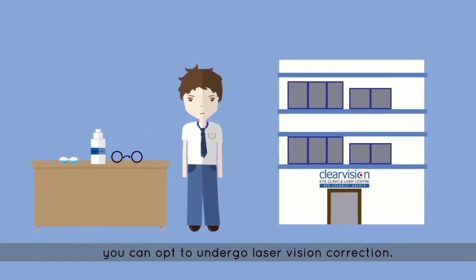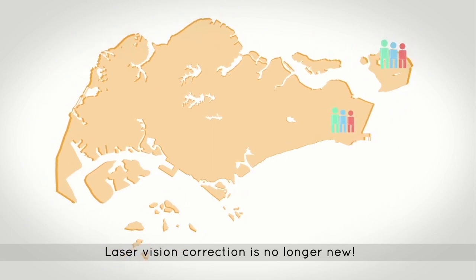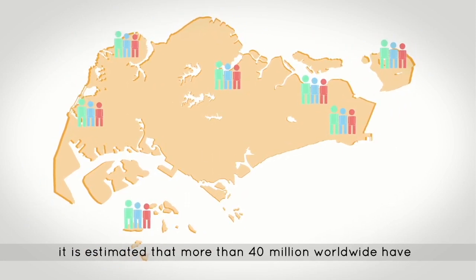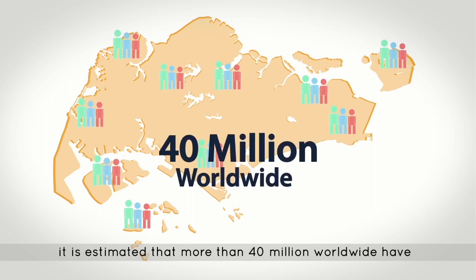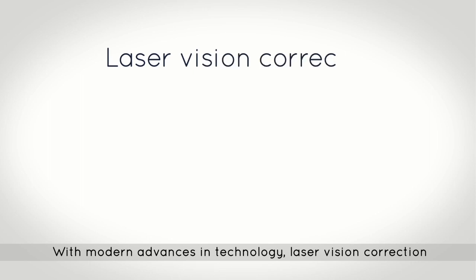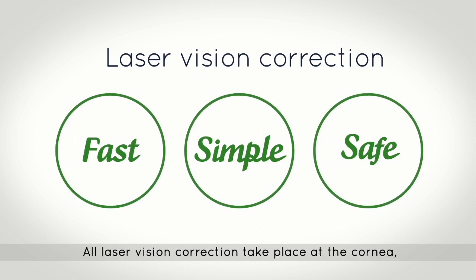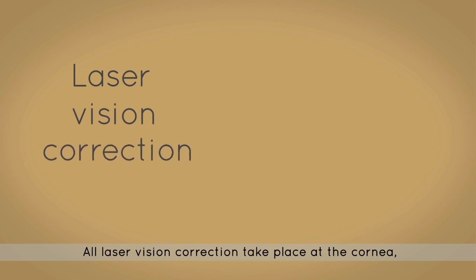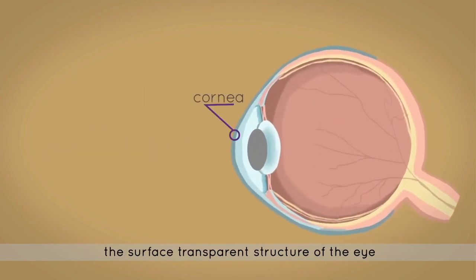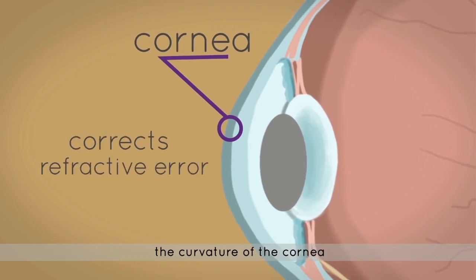To correct refractive errors and get rid of glasses and contact lenses, you can opt to undergo laser vision correction. Laser vision correction is no longer new — it's estimated that more than 40 million people worldwide have undergone laser vision correction surgery. With modern advances in technology, laser vision correction is now fast, simple, and safe. All laser vision correction takes place at the cornea, the surface transparent structure of the eye, correcting refractive error by changing the curvature of the cornea.